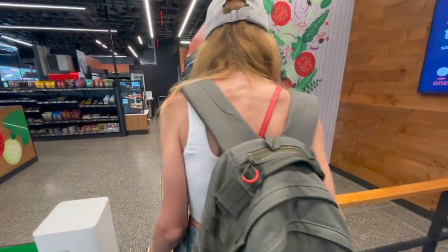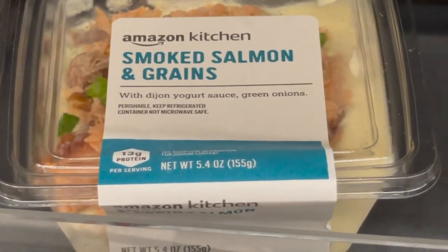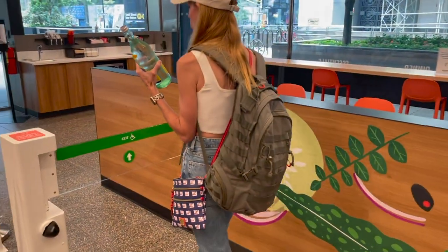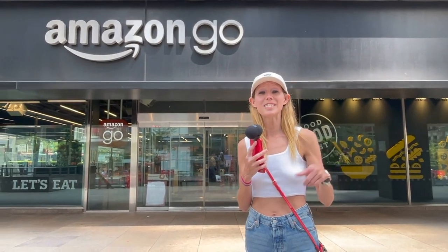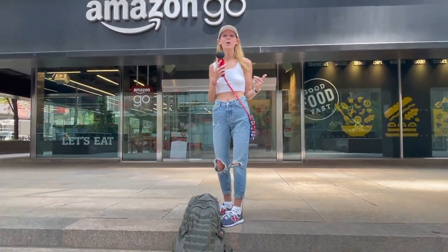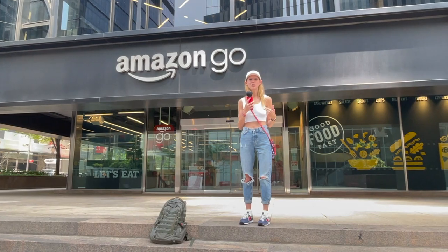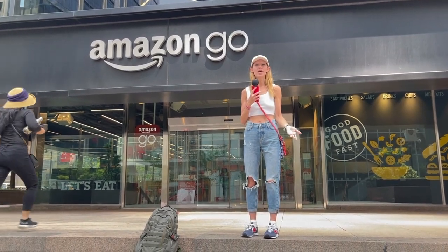Where you walk in, you just scan. At the airport you put in a debit card. Here you download the Amazon Go app and then you just scan it. Everything you pick up gets automatically put into a virtual cart, so when you leave you don't have to pay any cash or do a self-checkout. You just walk out the store. Anything you put back gets taken out of your virtual cart. When you leave you will get a receipt emailed to you or it will appear in your Amazon account showing the amount of all the items that you purchased.